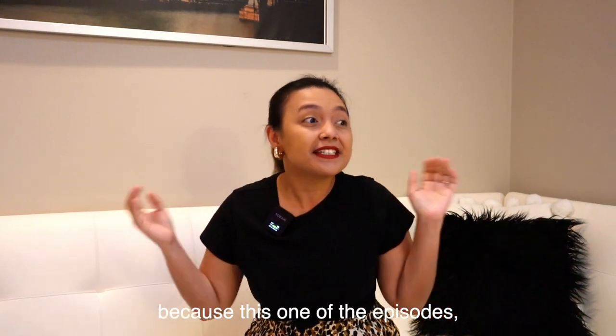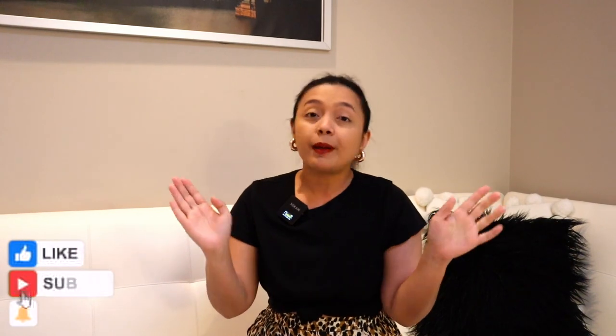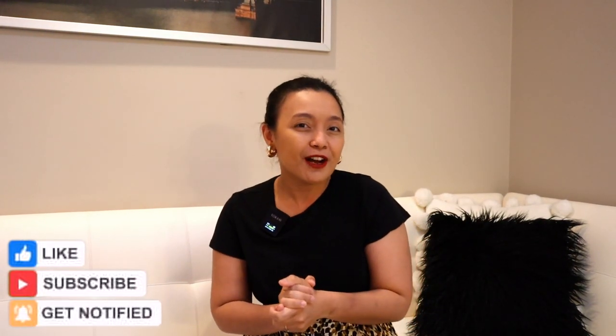Mabuhay everyone! Welcome to my channel, Anna Cristina Vlogs! For today guys, I'm very excited kasi isa ito sa mga inabangan kong episode na Anna Cristina Vlogs, kasi today we get to explore our very own apartment! If you're enjoying my videos, please don't forget to hit that notification bell, like, and subscribe to Anna Cristina Vlogs. And eto na guys, let's do our apartment tour!